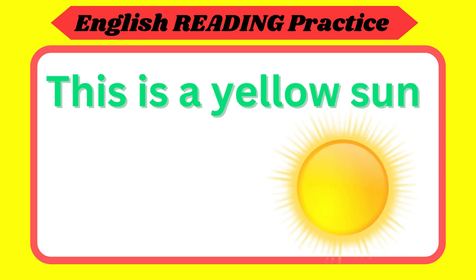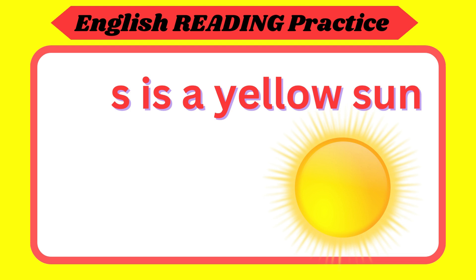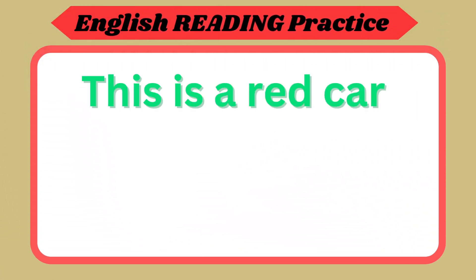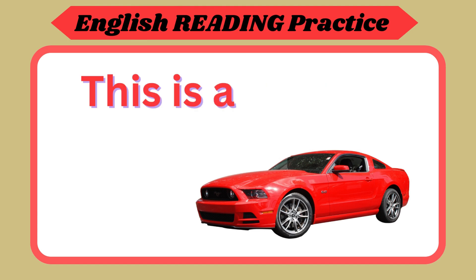This is a yellow sun. Repeat again. This is a yellow sun. Now your turn. This is a red car. Repeat again. This is a red car.